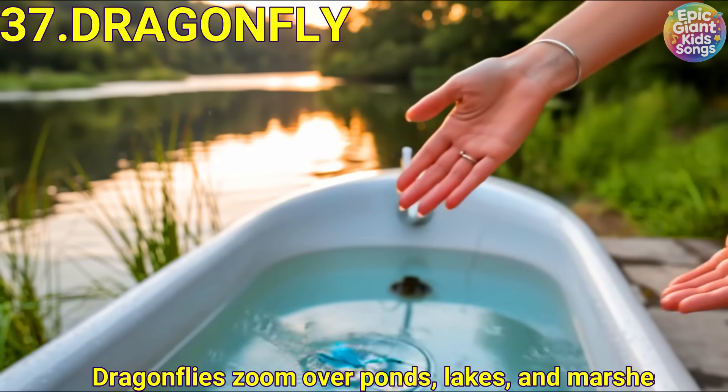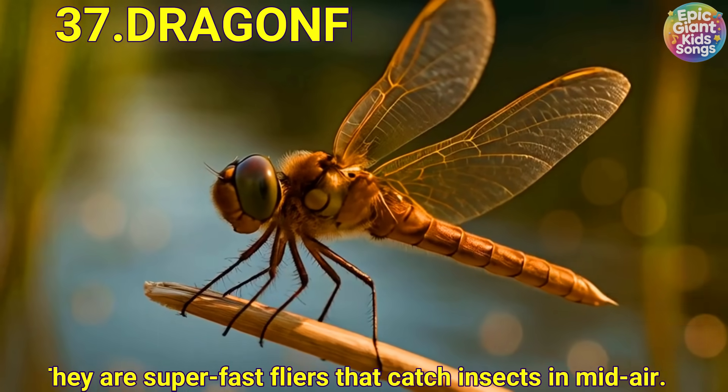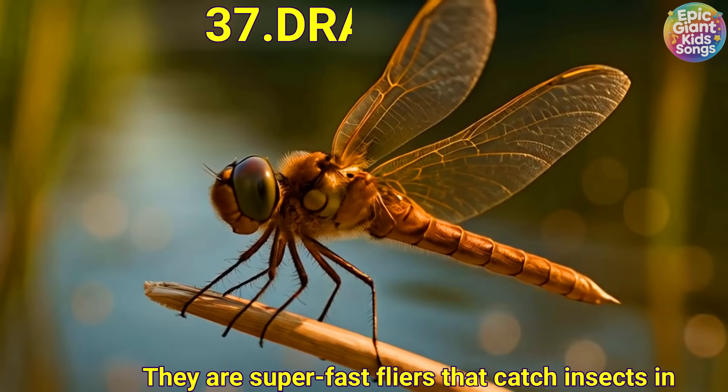Dragonfly. Dragonflies zoom over ponds, lakes and marshes. They are super fast flyers that catch insects in mid-air.